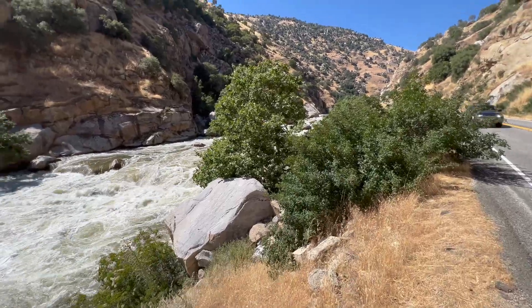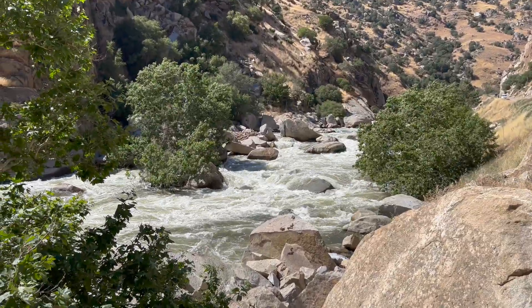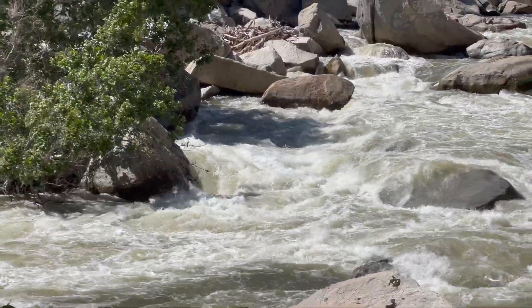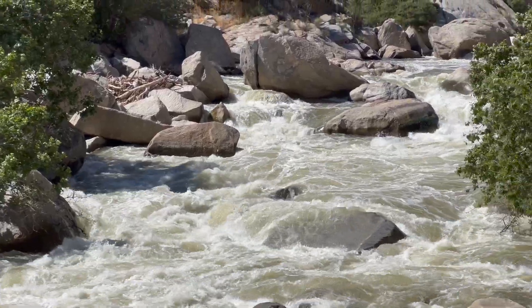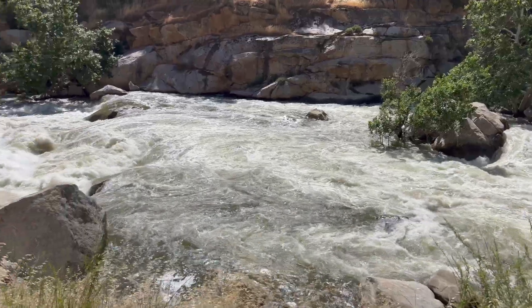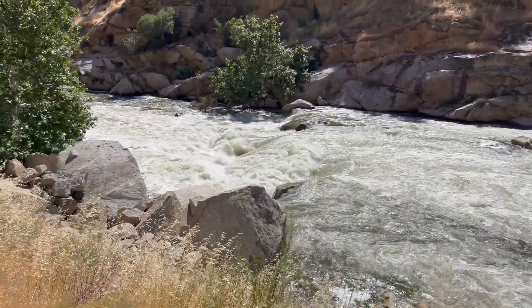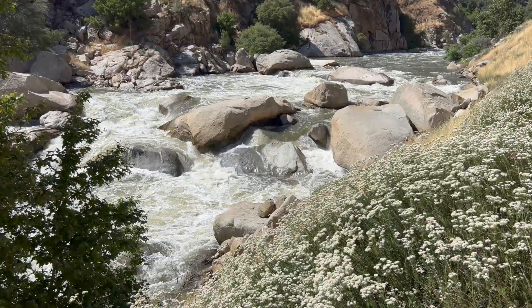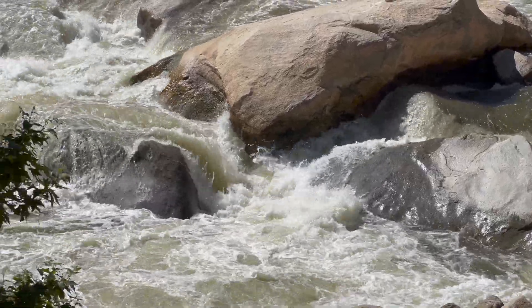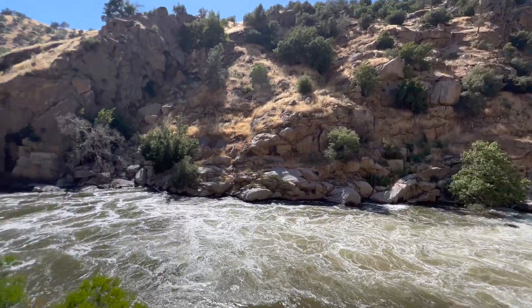This is some pretty extreme whitewater — just a lot of volume.